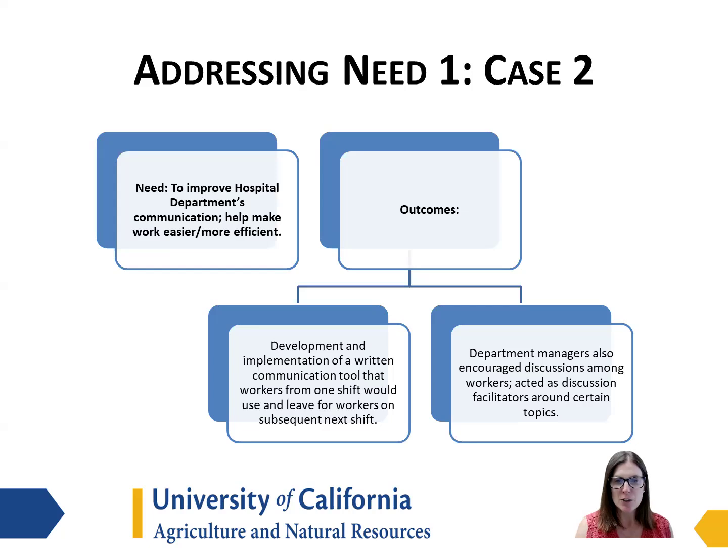To address this need to improve communication and make work easier and more efficient, we implemented the community of practice approach, with the outcome of developing and implementing a written communication tool that workers from one shift would use and then leave for the workers on the subsequent shift. Department managers also encouraged discussions among the workers and acted as facilitators around certain topics to achieve more efficiency.